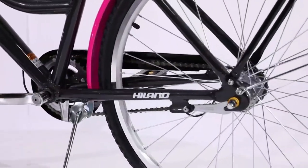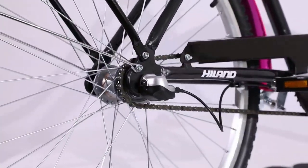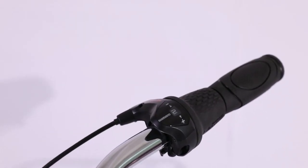Pros: it's easier to assemble, ideal for even tall riders, and the bike is all about comfort. Con: sometimes it lacks the needed bolts to assemble it.